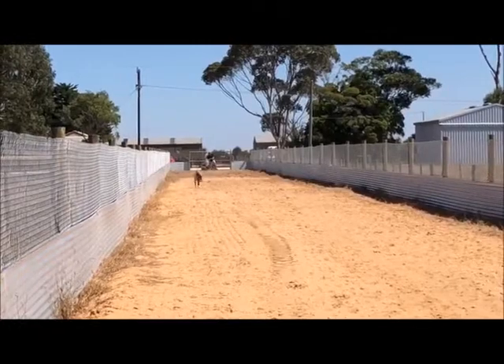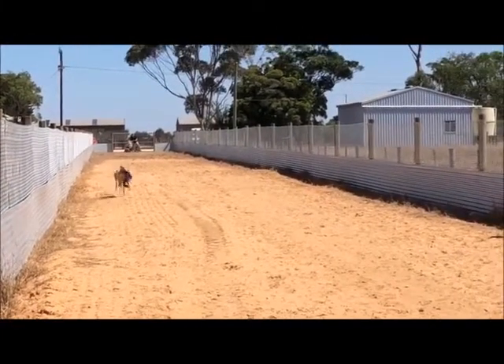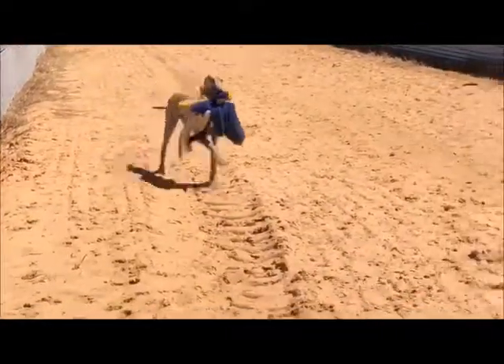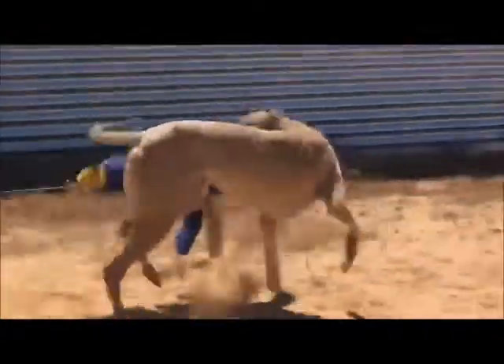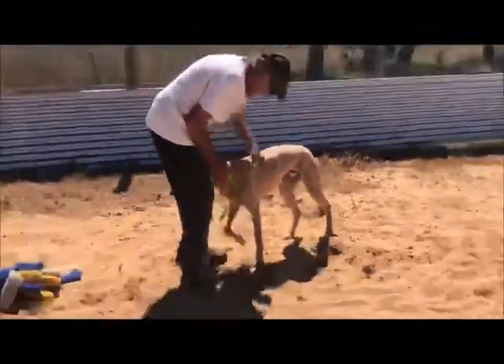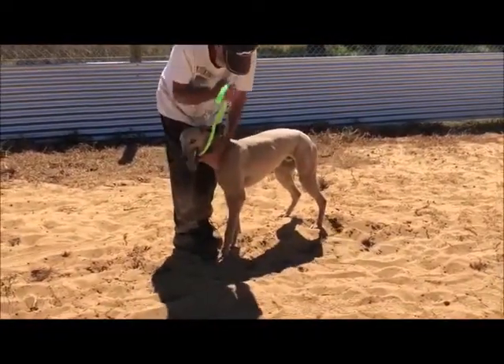He's doing really well. The key is consistency, so we do this with them regularly. We won't put him through again today, but we do do it regularly. It just gives them plenty of exposure, makes them very comfortable, gives them lots of handling. So when breaking comes, it's nice and easy. He's still got a few months to go before he heads off to the breakers. Good job today. Good job, Dusty. Well done.